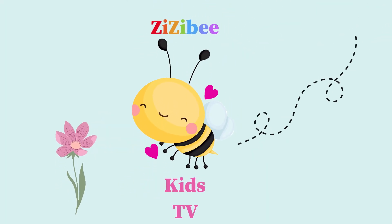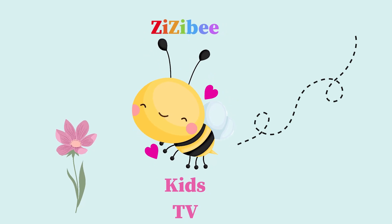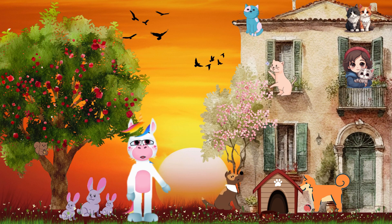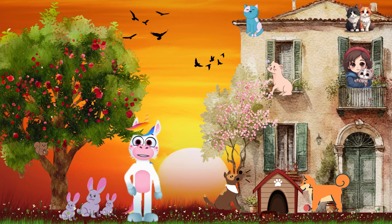This will be Kids TV, where learning never stops. Hello, little ones. Welcome back to our educational journey. Today, we have a special treat for you as we embark on an exciting adventure to meet three adorable animals: the dog, the cat, and the rabbit. Are you ready? Let's go, kids.